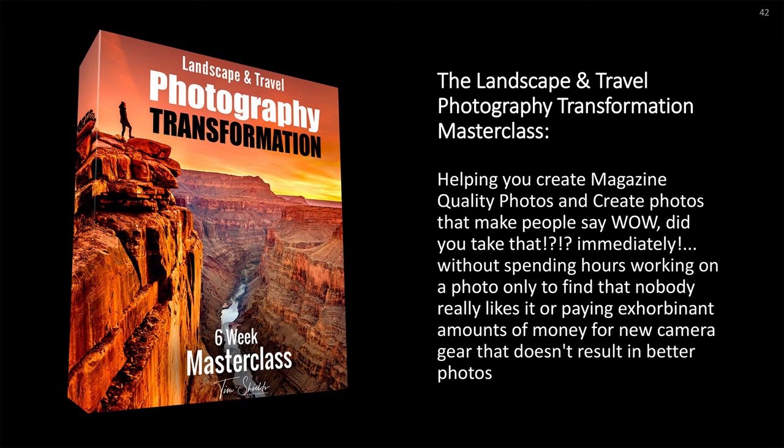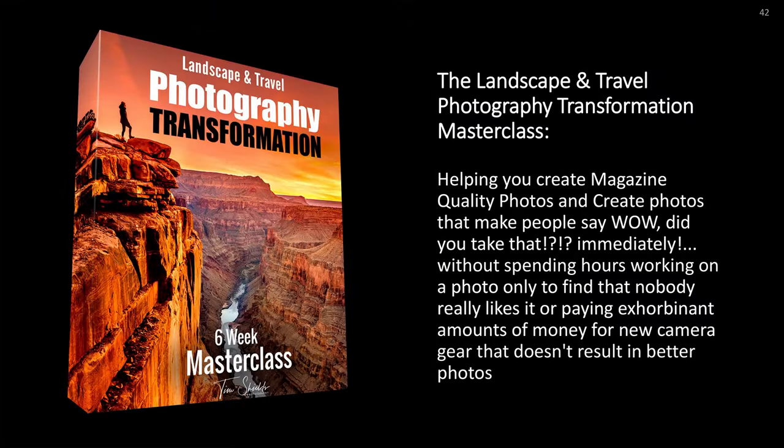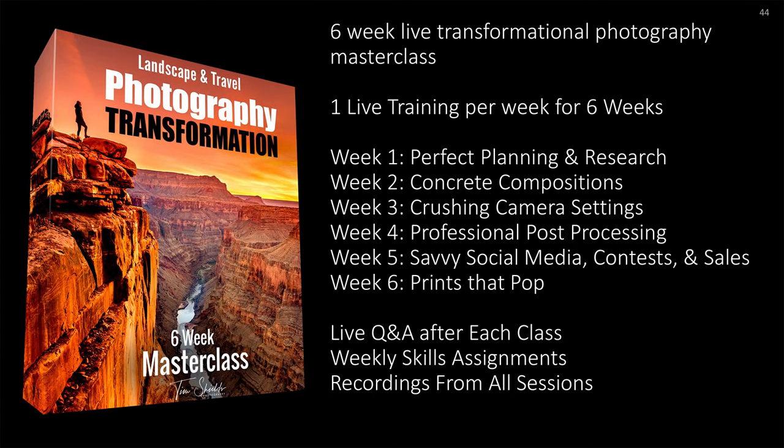For these six steps I have created a six-week masterclass that covers all of these areas, taught live by me so that you can answer questions in real time. This masterclass is called the Landscape and Travel Photography Transformation — the complete landscape and travel photography training and mentorship program. It will help you create magazine-quality photos that make people say, 'Wow, did you take that?' — without spending hours on a photo only to find nobody likes it, or paying exorbitant amounts for new gear that doesn't result in better photos.